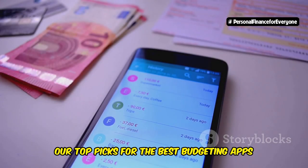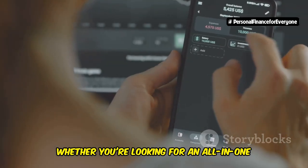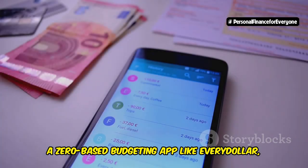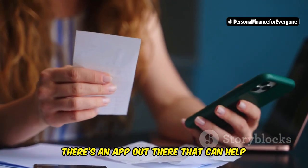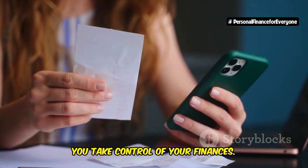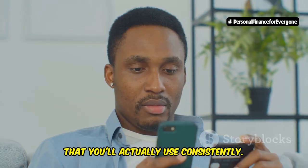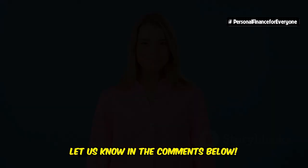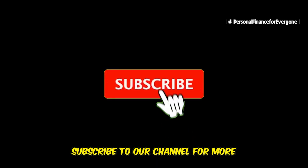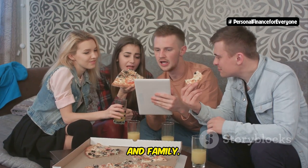So there you have it — our top picks for the best budgeting apps of 2024. Whether you're looking for an all-in-one financial manager like Mint, a zero-based budgeting app like EveryDollar, or a wealth management tool like Personal Capital, there's an app out there that can help you take control of your finances. Remember, the best budgeting app for you is the one that you'll actually use consistently. What are your favorite budgeting apps? Let us know in the comments below, and don't forget to like this video, subscribe to our channel for more personal finance tips and tricks, and share this video with your friends and family.